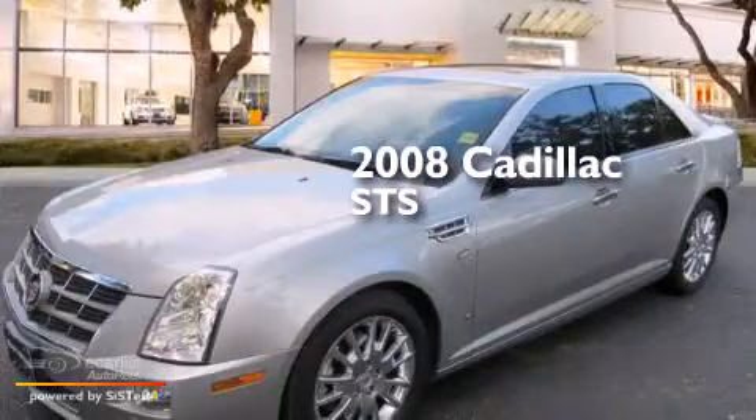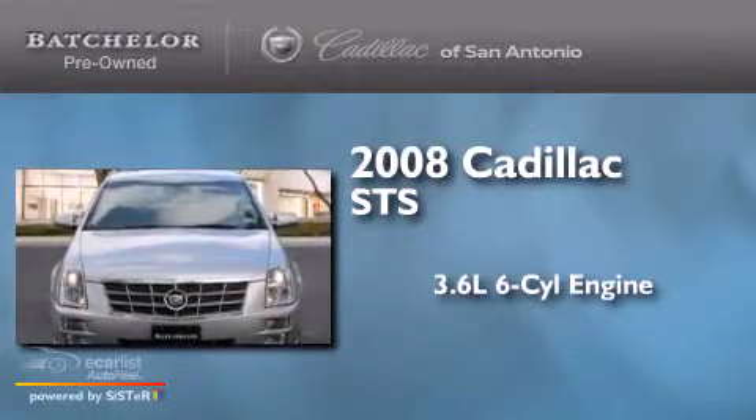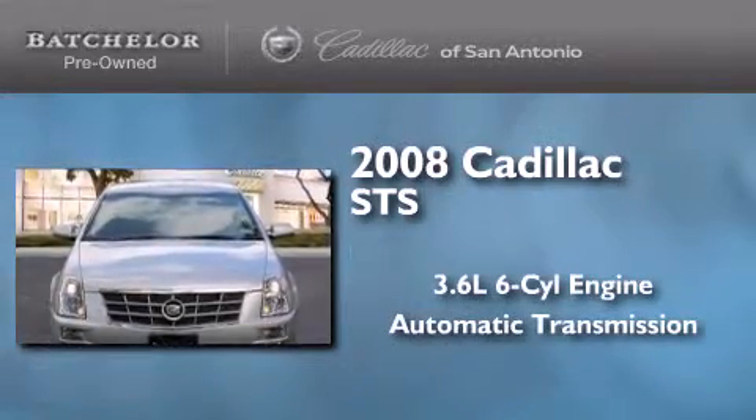This is a 2008 Cadillac STS. It has a 3.6-liter six-cylinder engine and an automatic transmission.